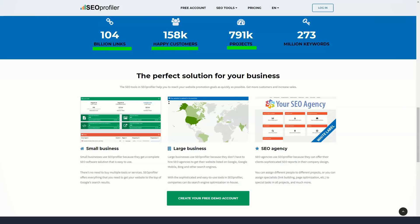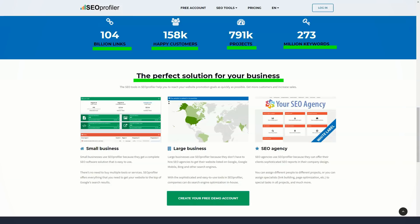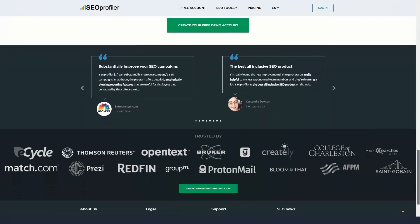SEO Profiler is definitely a tool to help you understand your rankings and what changes you need to make in order to get more information on top search engines. You can use this tool for a variety of purposes such as keyword research, link building, social media monitoring, and even project management, as you can validate your projects using the same platform. The website audit feature allows you to get information about technical and content errors that may be on your website.